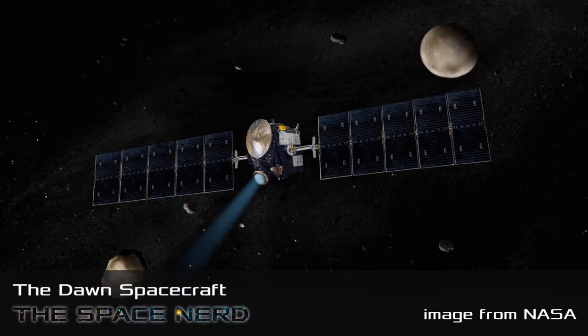All right, welcome back everyone. Thanks again. So what are we up to this week? We're going to talk a little bit about the Dawn spacecraft. We talked before about Messenger, so I thought there's a lot of other spacecraft out there — everyone kind of knows about Curiosity and the Hubble — so maybe we can talk about some of the other ones.